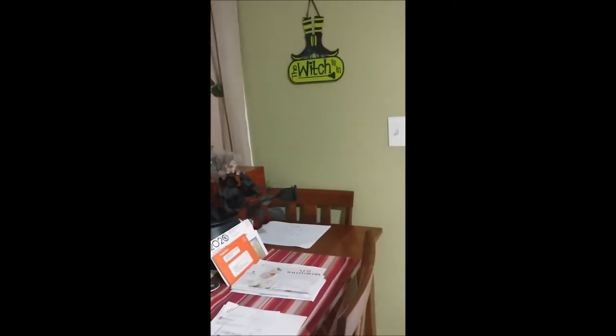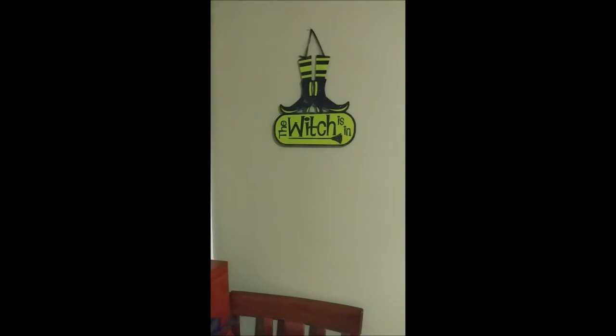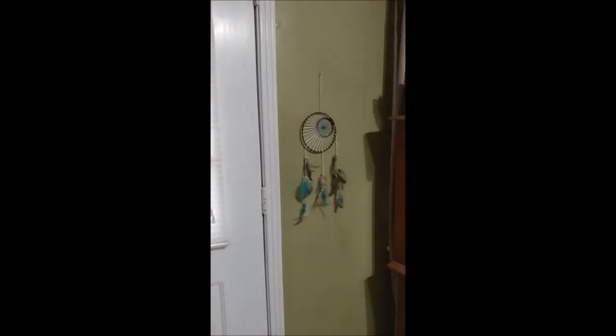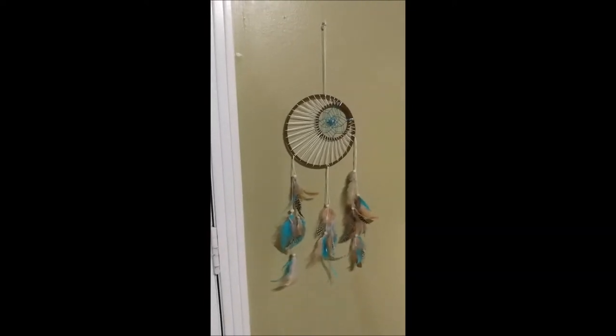Pardon the pause. This is how I decorate for Halloween. Spooky, isn't it? As you can see, I got my — which is in sign. And there's my dream catcher that I had hung up for who knows when.